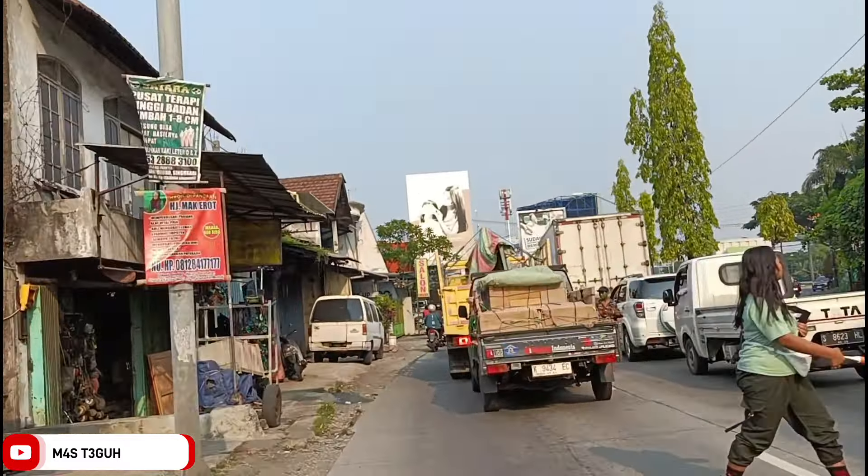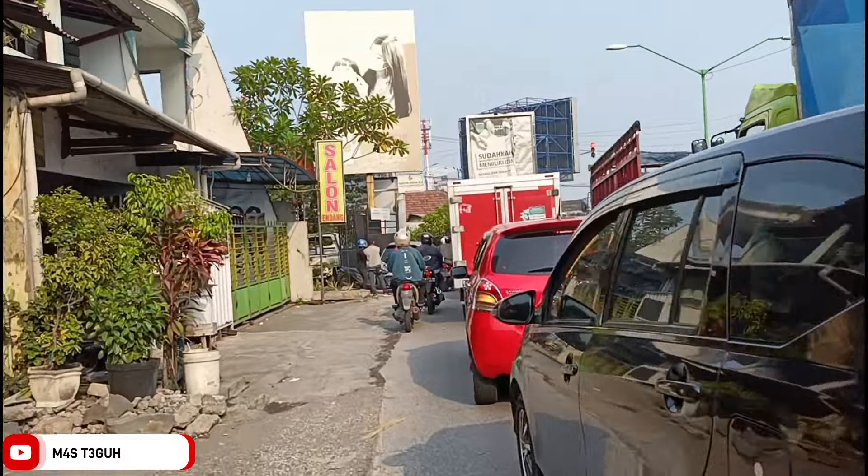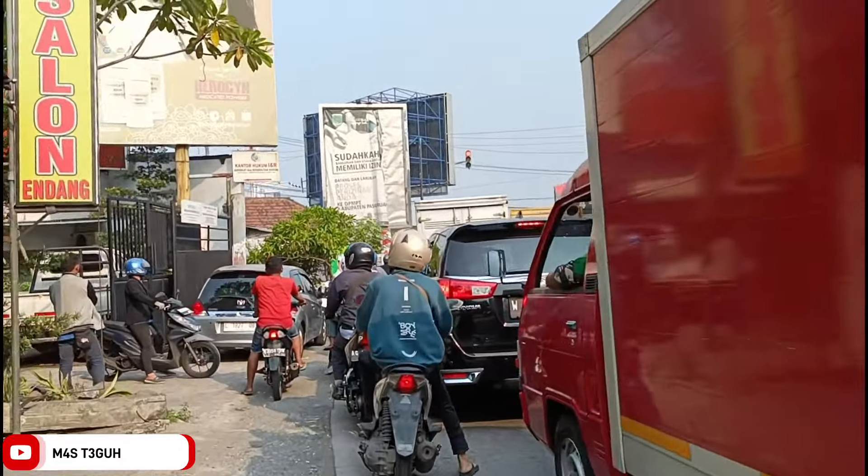Welcome back to my channel. Okay friends, thank you for joining me today. Today I will review the new Cafe di Pandaan, opening 10 Desember 2023.